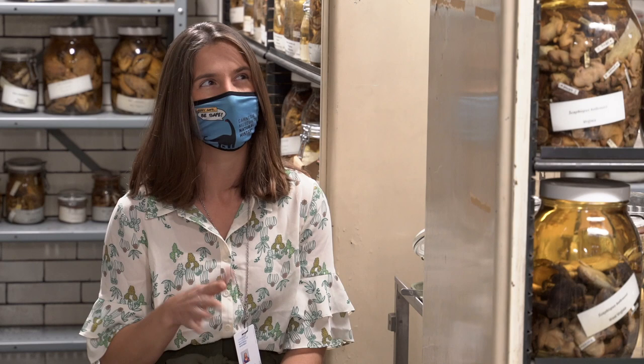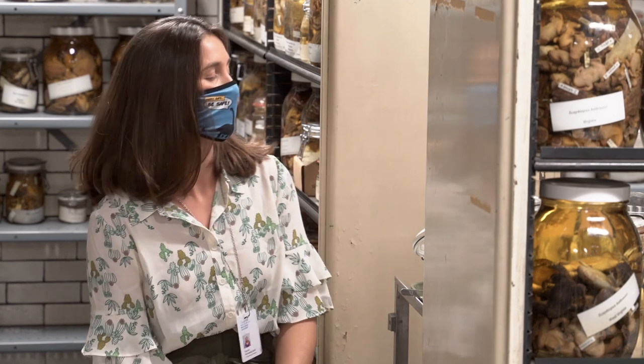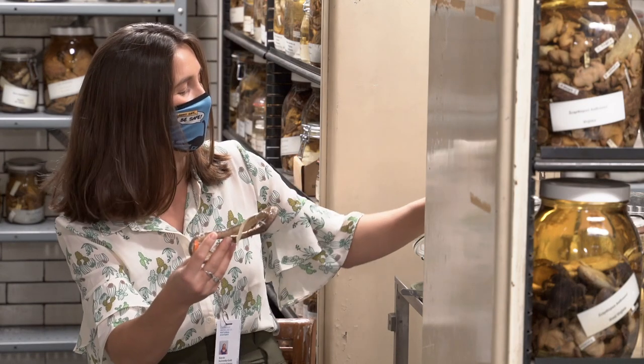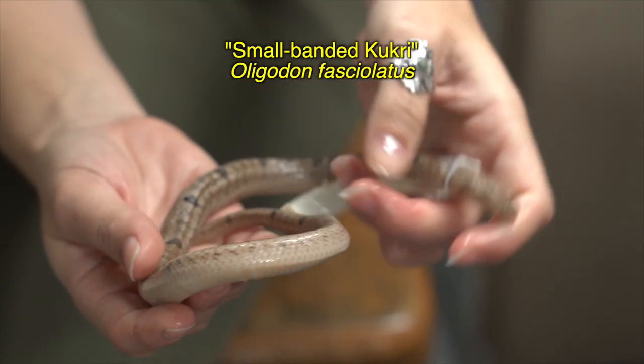That is a good question, but today I have a fun little story that goes with these two specimens, and it's a story courtesy of our postdoc Amanda Martin. Back in June or July of this year, 2020, a publication came out talking about a snake that disembowels its prey, which is kind of new for snakes. I'll show you the example — its scientific name is Oligodon fasciolatus. The common name is the small banded Kukri snake, and you can see the small bands all along it.